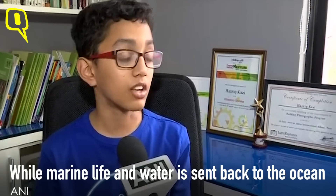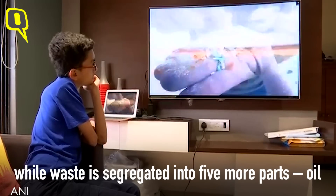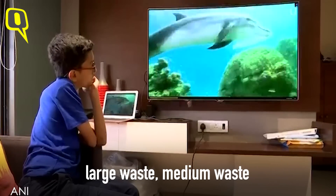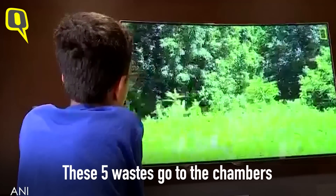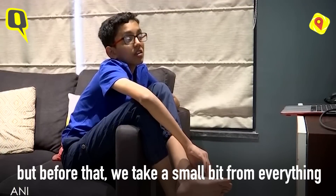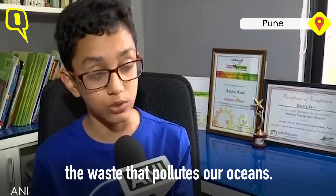Marine life and water are sent back to the ocean, while waste is segregated into five more parts: oil, large waste, medium waste, small waste, and micro waste. These five types of waste then go to the chambers, but before that we take a small sample from everything so that we can analyze it, because we don't know a lot about the waste that pollutes our oceans.